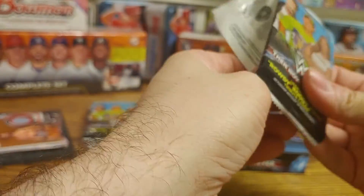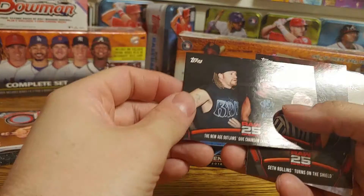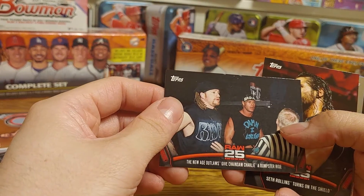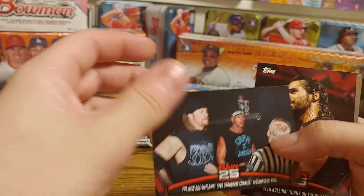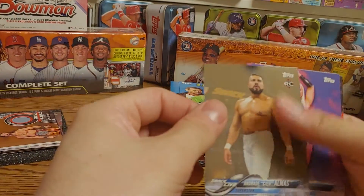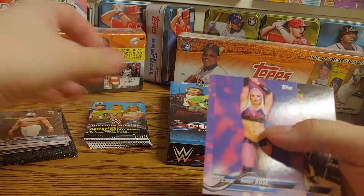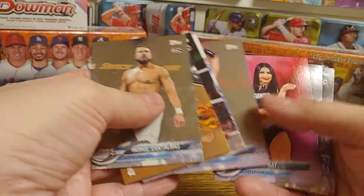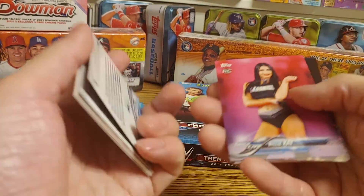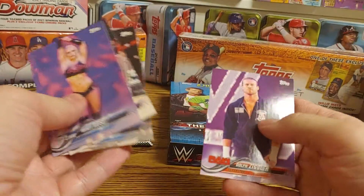We still have our auto coming up. New Age Outlaws giving Chainsaw Charlie and Cactus Jack a dumpster ride, Seth Rollins turning on The Shield, Andrade Cien Almas rookie — I think that's a bronze — a regular Mandy Rose, so we've gotten that card twice. Also Lince Dorado, Jeff Hardy, and Dolph Ziggler.